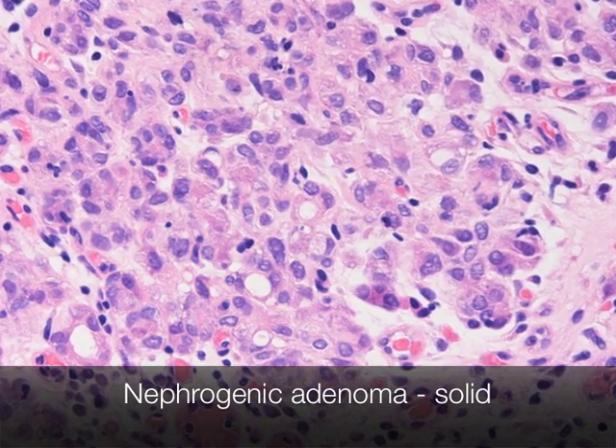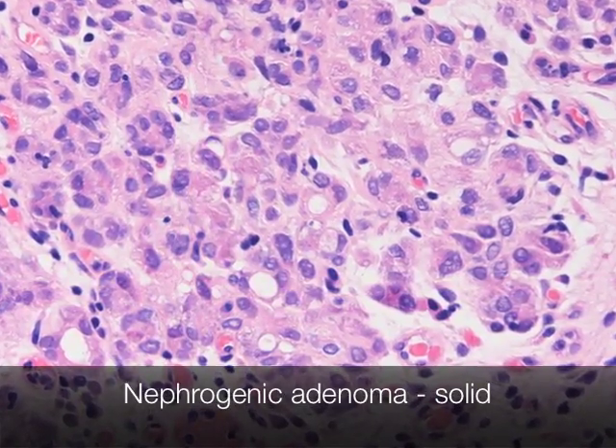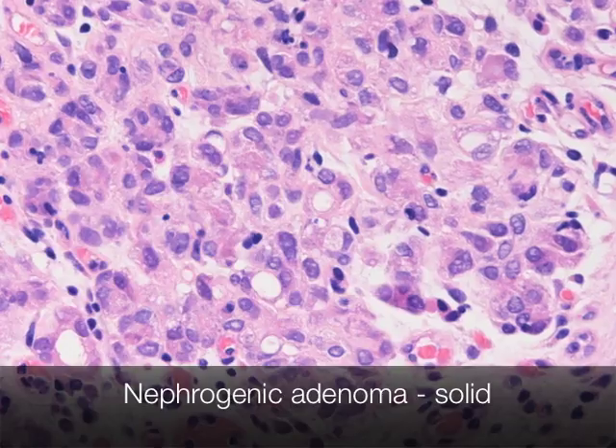This nephrogenic adenoma looks even more worrisome, with cells that have a signet ring appearance, again resembling adenocarcinoma.